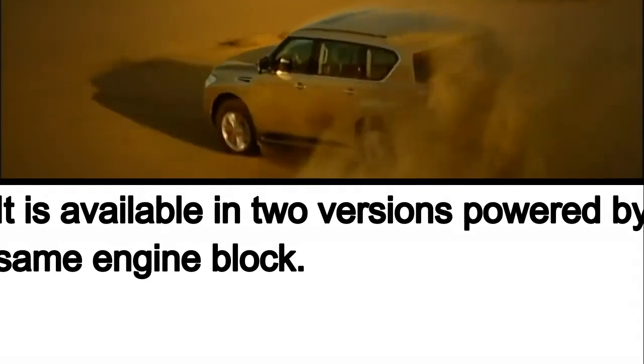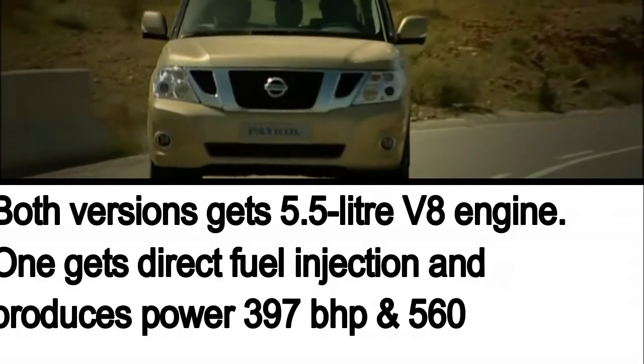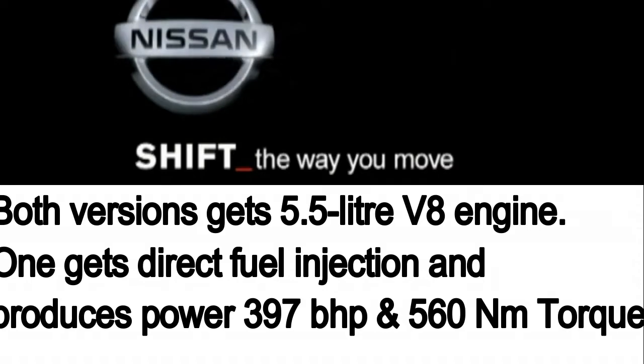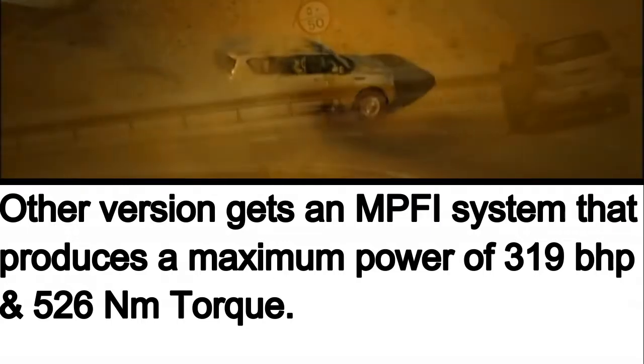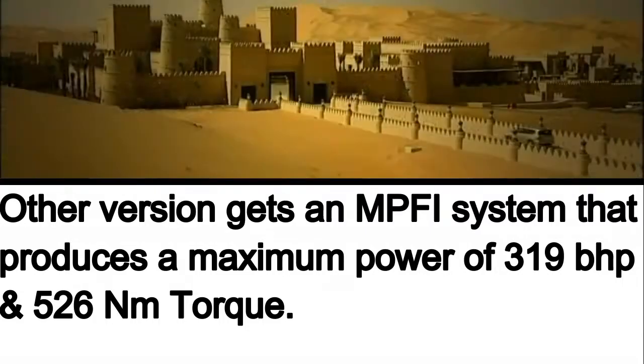Next is the Nissan Patrol, which offers both Y61 and Y62 SUVs in the Sri Lankan market. While the Y61 is a legendary vehicle, it is replaced by the newer Y62 version. Both versions are available with a 5.5 litre V8 engine block — one gets direct fuel injection and produces 397 bhp and 516 Nm of torque, while the other gets an MPFI system producing 319 bhp and 526 Nm of torque. The higher-powered engine gets a 7-speed automatic transmission while the other gets a 5-speed transmission.